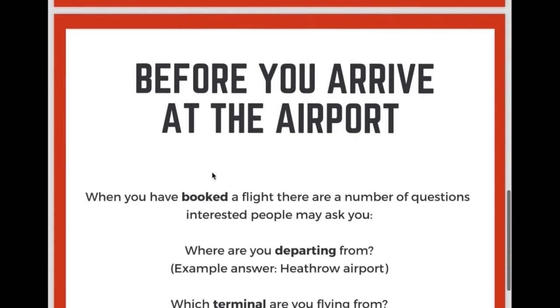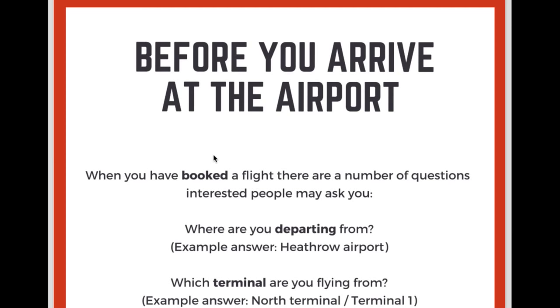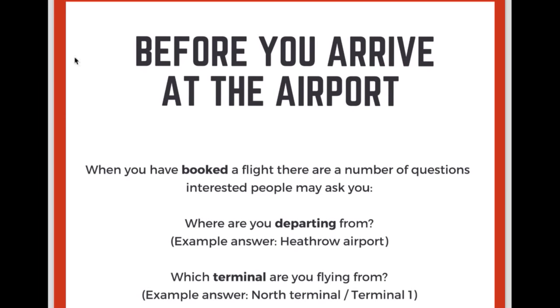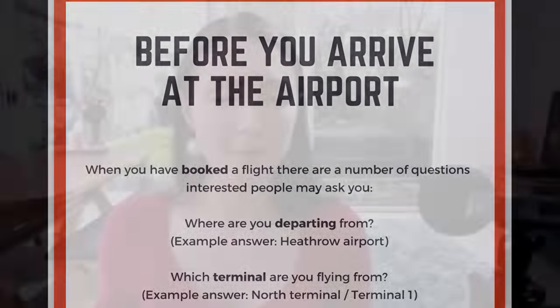So before you arrive at the airport, when you've booked a flight, there are a number of questions that people may ask you. For example, they may ask you: where are you departing from? An example answer would be Heathrow airport. We often say 'departing' when talking about airplanes — departing means leaving. So where are you departing from? I'm departing from London Heathrow. I often depart from Gatwick — when I've been going skiing or out to Europe, I often take a plane from Gatwick, so I depart from Gatwick.